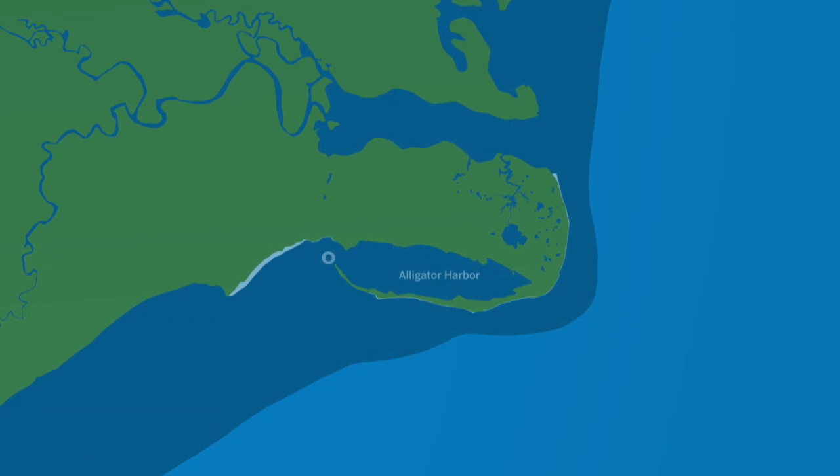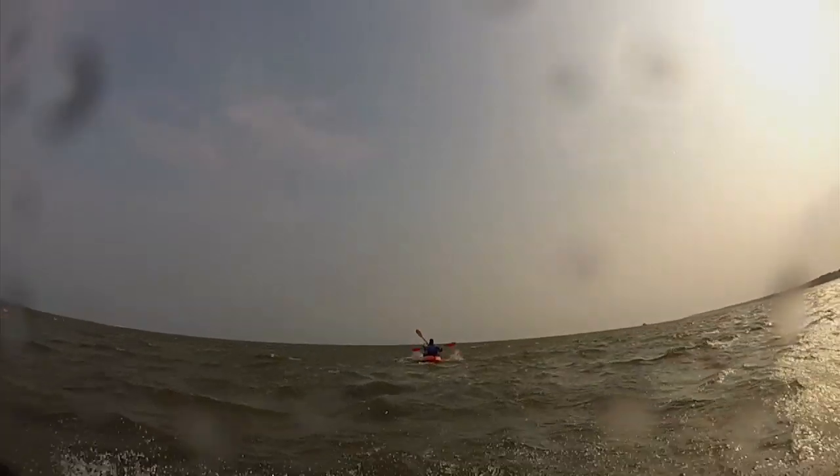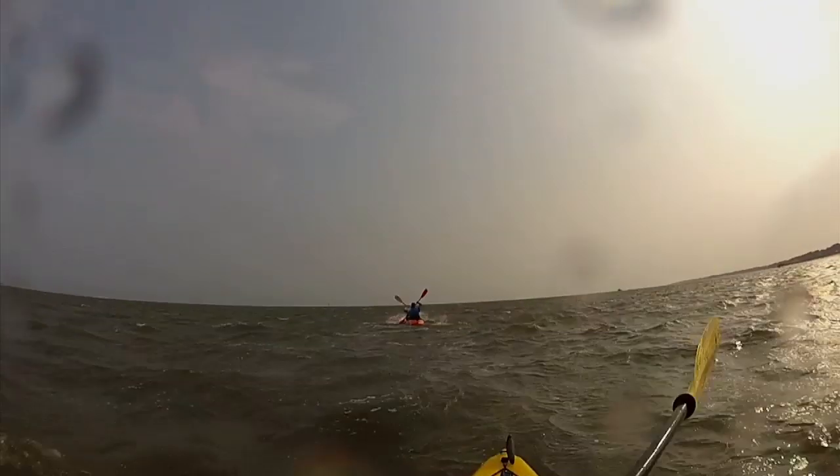On the first day of scallop season, we take a rough paddle out to Baymouth Bar off of Alligator Point. We head out as low tide approaches to maximize our visibility.